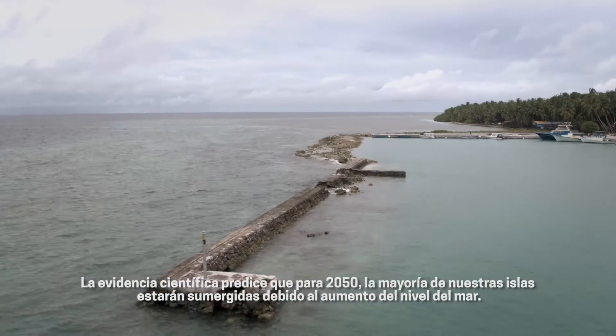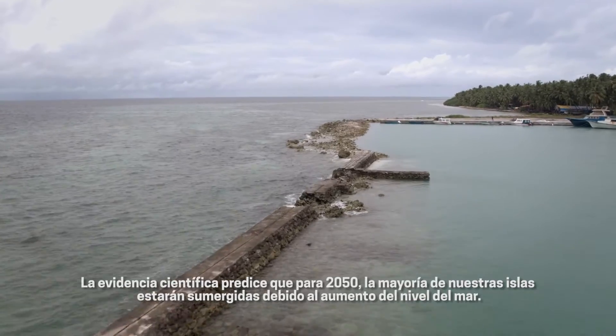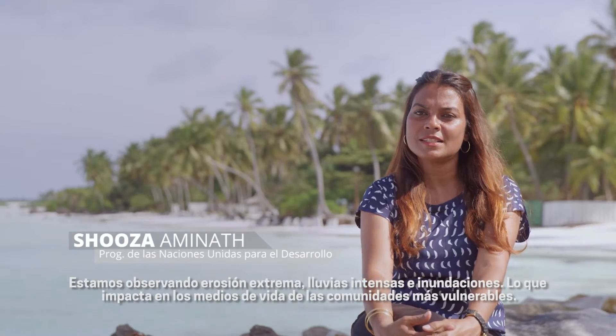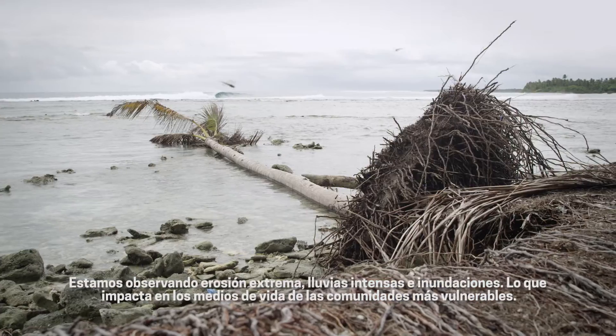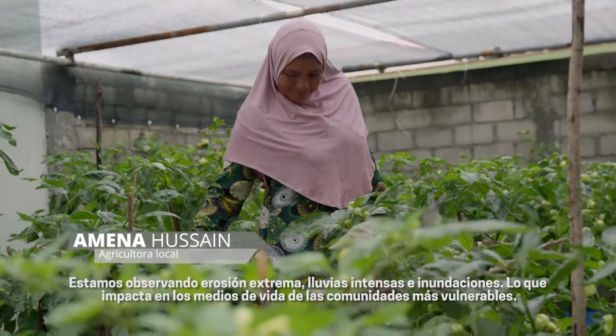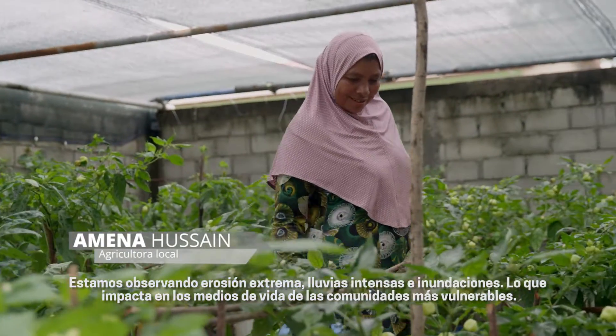In 2050, most of our islands would be submerged under water due to rising sea level. What we're seeing in the islands is extreme coastal erosion, heavy rains, flooding. So this is having a huge impact on the livelihood of the communities that are the most vulnerable.